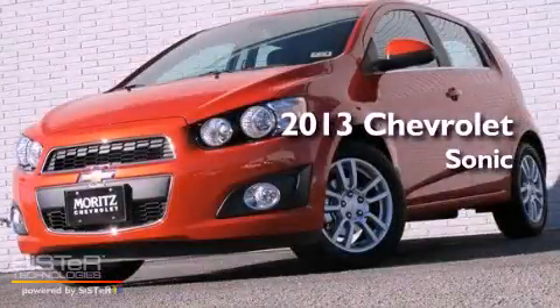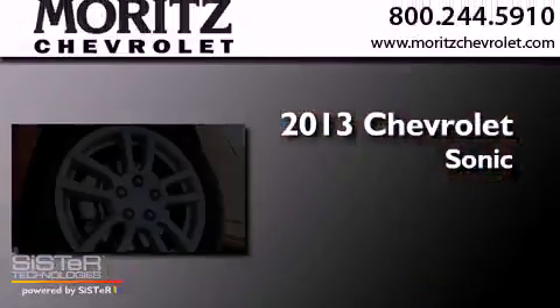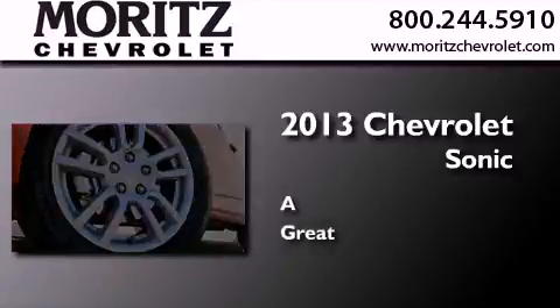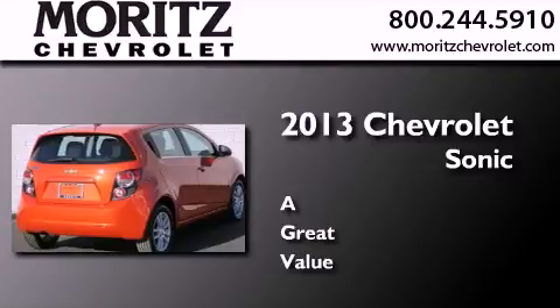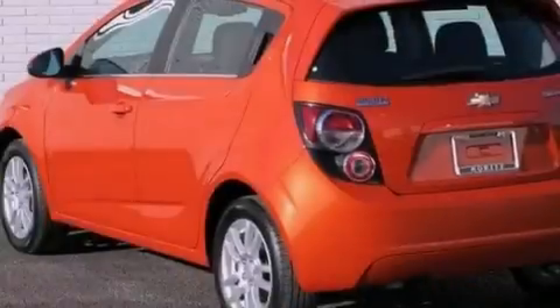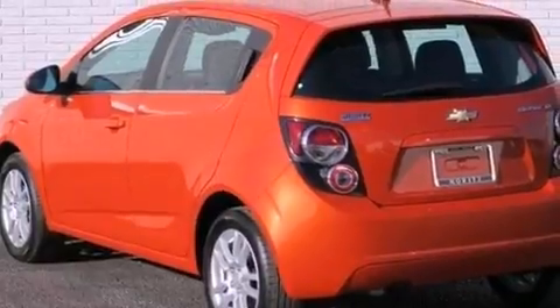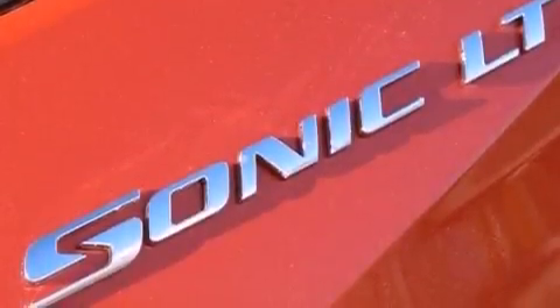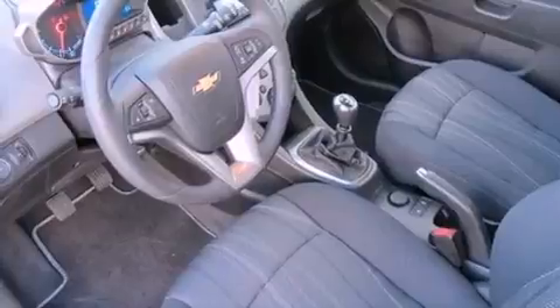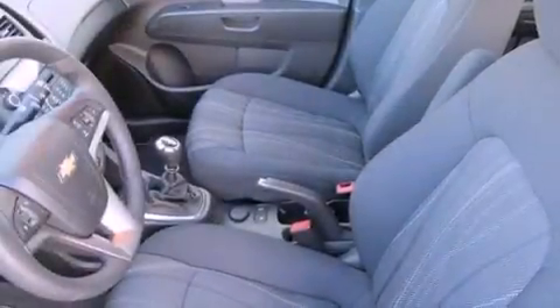This is a brand new 2013 Chevrolet Sonic. Its top features include a navigation system, Bluetooth cell phone integration, a low tire pressure indicator, hill start assist, XM satellite radio, aluminum wheels, and traction control and stability control systems.